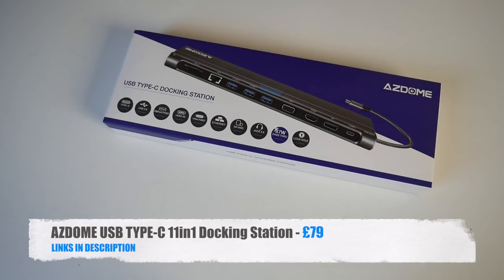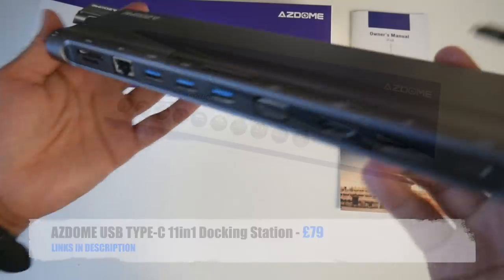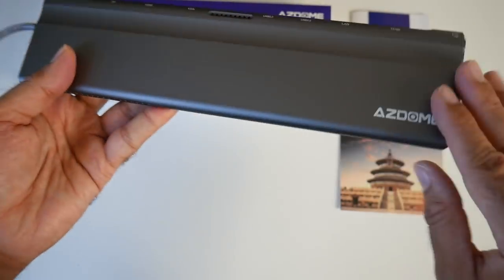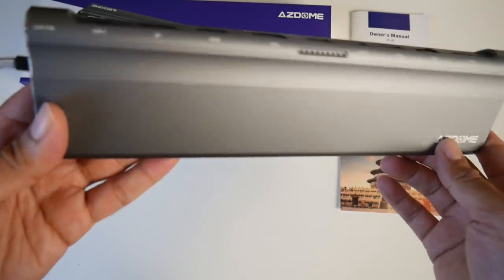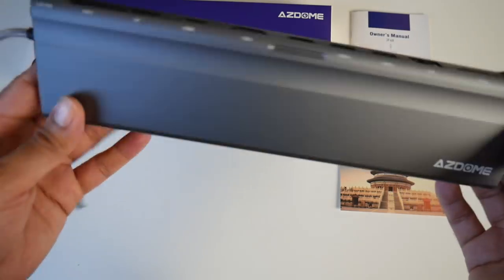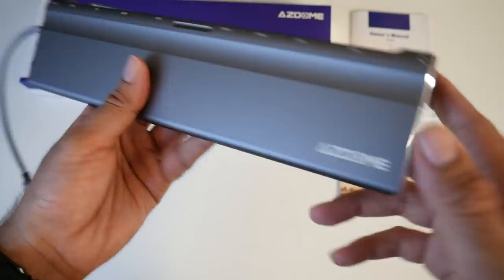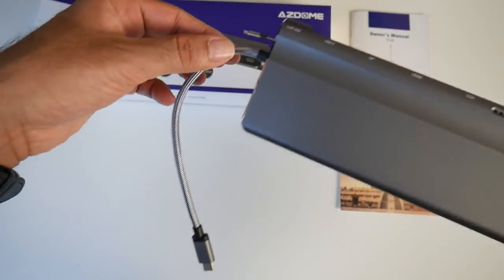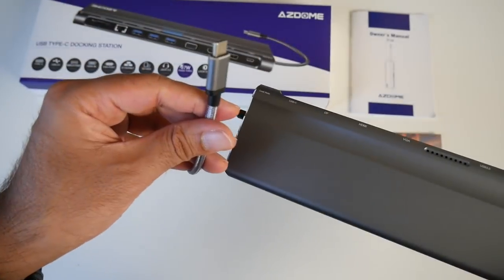Cool product number one is the ASDOM USB Type-C 11-in-1 docking station. This docking station will give you more or less every single port you will ever need. The actual dock is made completely from metal, finished in a space gray — a little bit darker than space gray — with chrome trim on either side, and it feels ultra premium to the touch. It has a braided USB Type-C cable at the end.